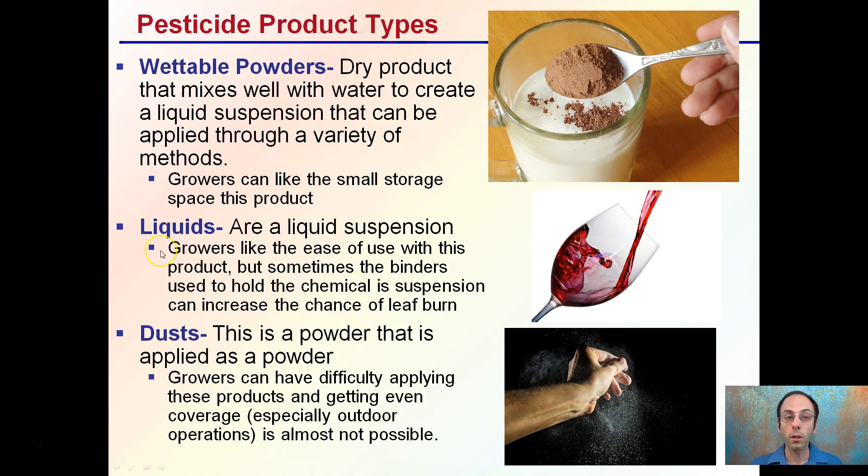Then there are actual liquid products — these are liquid suspensions. Growers like the ease of use, as we see here with something like cranberry juice. However, sometimes the binders that hold the chemical in suspension can increase the chance of leaf burn. Some growers tend to prefer wettable powders because they lack that binding agent.